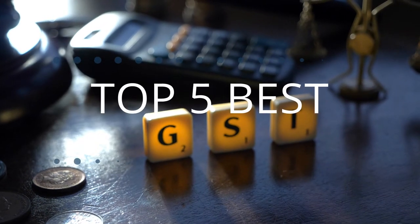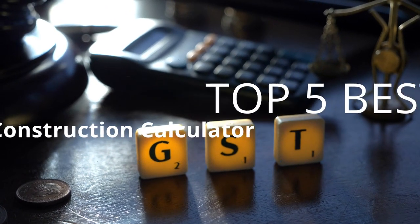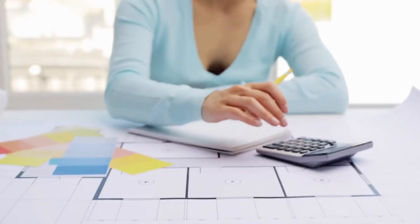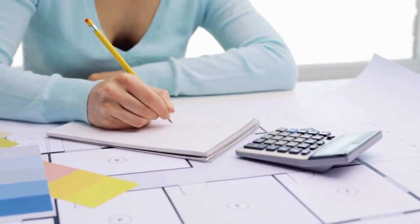Tech Empire presents the top five best construction calculators this year. These are handpicked based on prices, customer reviews, and our personal opinion. If you want updated pricing on the products mentioned, be sure to check the links in the description down below. Let's get started. Number one: Victor 9901 Tough Calc Calculator.